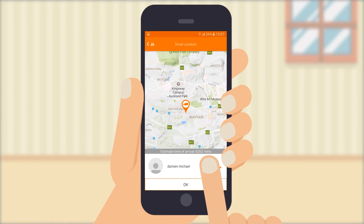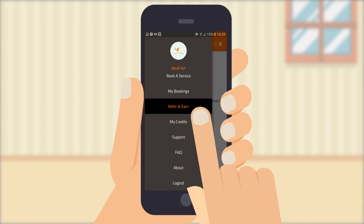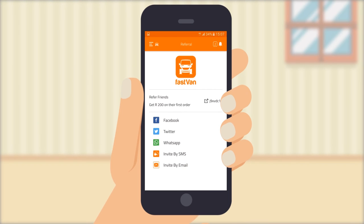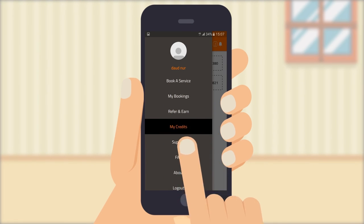Need to contact the courier or cancel your order? Our app allows you to do that too. With Refer and Earn, you get some extra credits by referring a friend. And with My Credits, you can see how much you have left in your eWallet account.